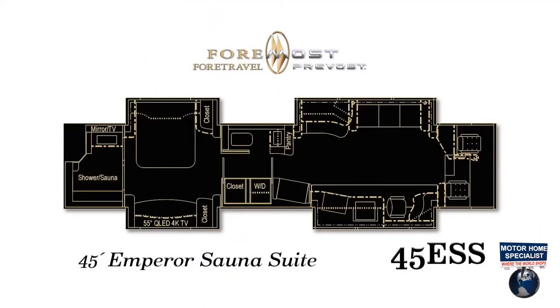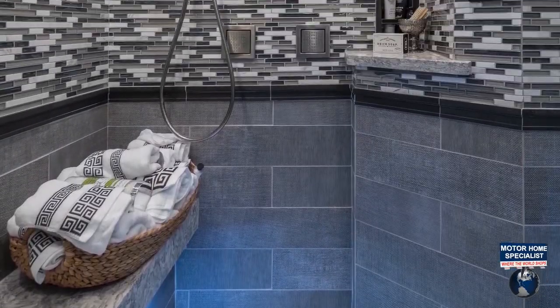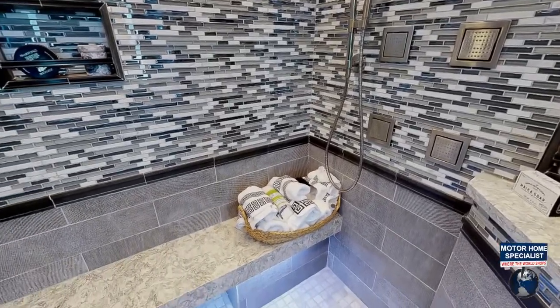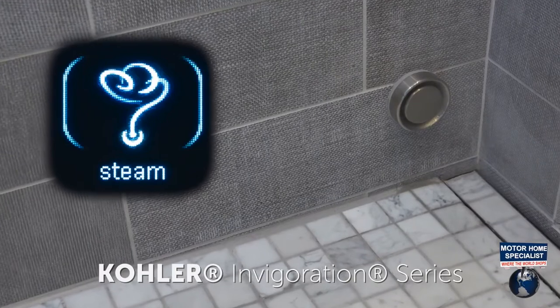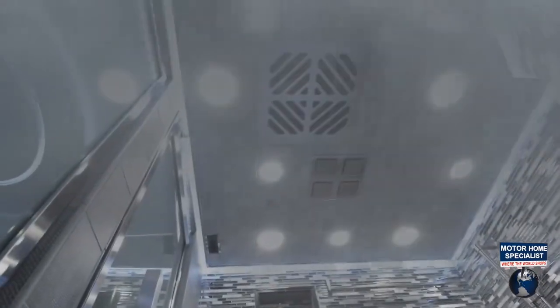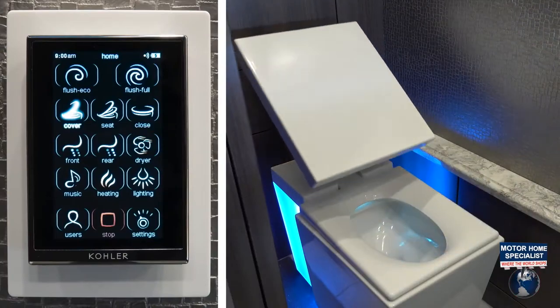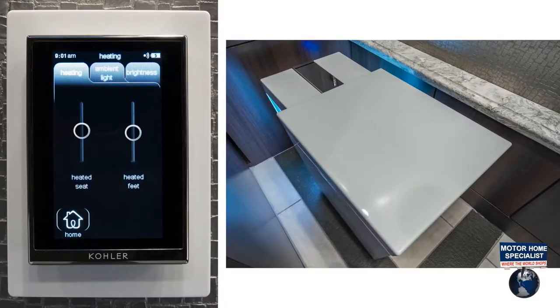The Emperor Sauna Suite floorplan features not only a bathroom on board but also a separate traveling steam room. Only high-end materials went into constructing this sauna, including a jaw-dropping porcelain floor tile imported from Medina, Italy, Cambria countertops, backsplash tiles in the gallery, and unique lighting built into the ceiling that can change colors. You can even turn on the heated seat and foot-warmer using the Kohler NuMe Comfort height toilet settings.